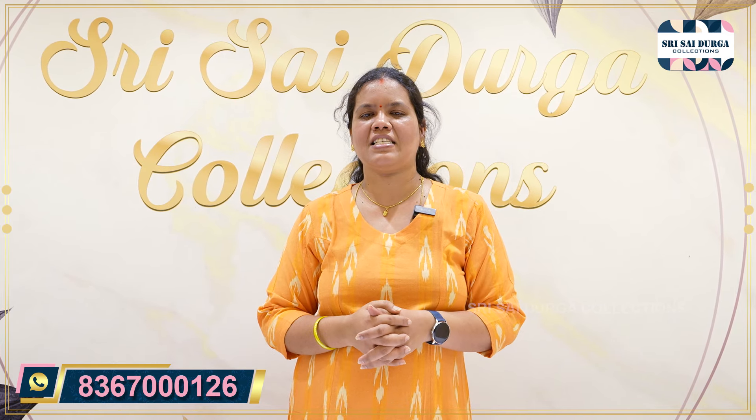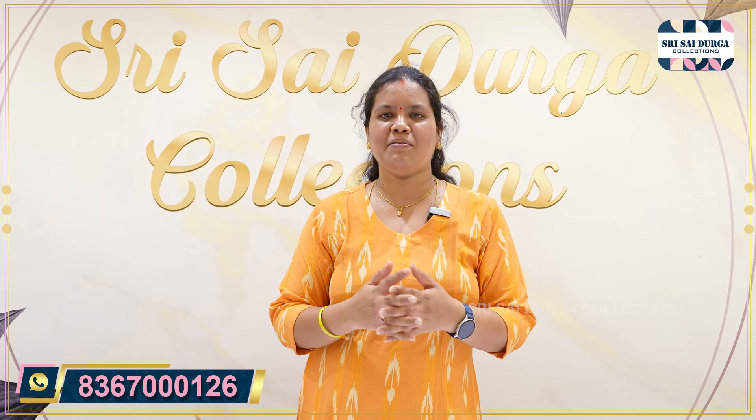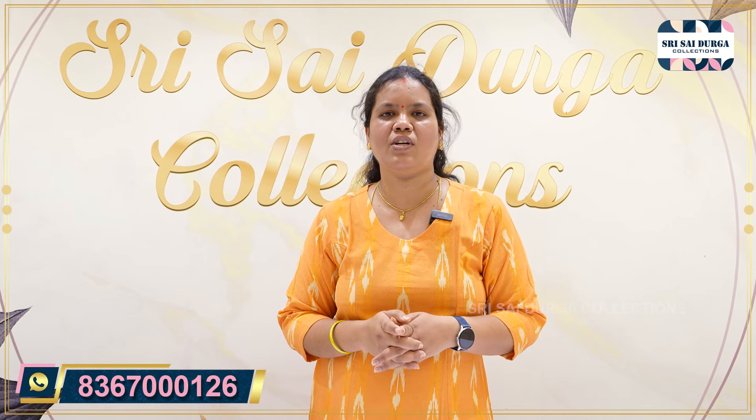We have a collection at Shri Sai Durga in Kukatpalli, Hyderabad — online and offline. Let's get the collection. Please don't skip the video and don't forget to like it.